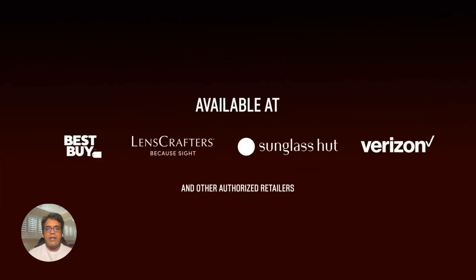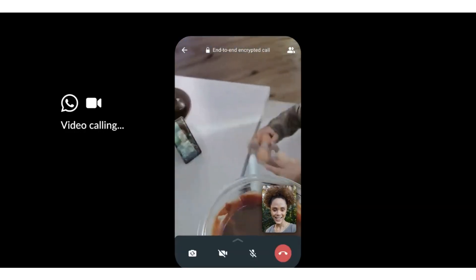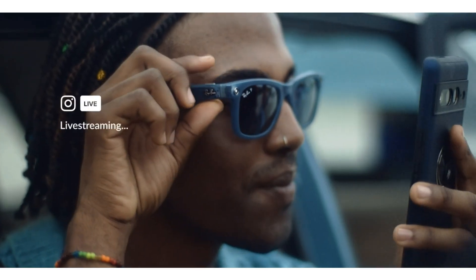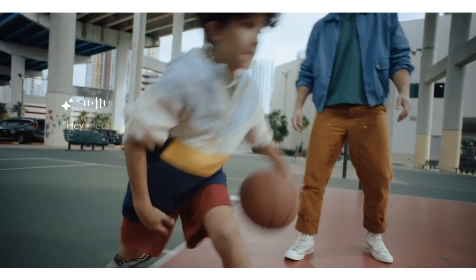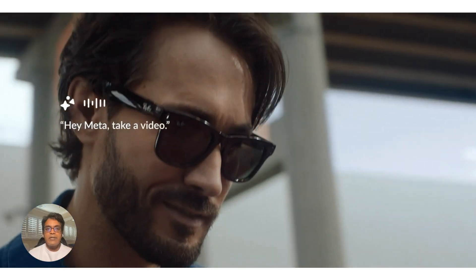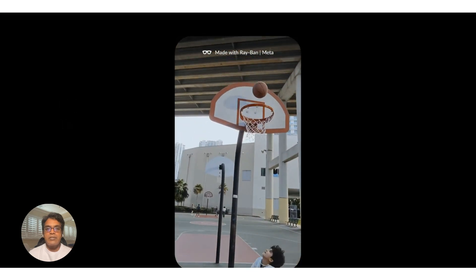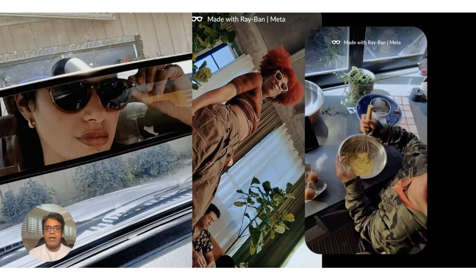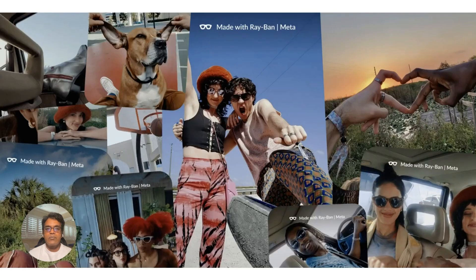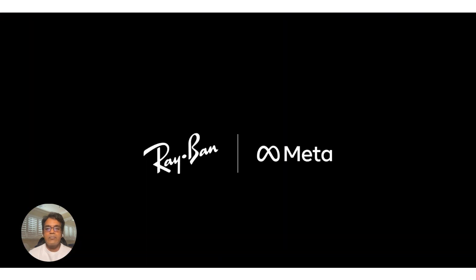The possibilities are endless. You can easily identify objects, get real-time information on businesses or products, and get driving directions. This is still a beta feature, but it's a glimpse into the future of smart glasses. With multimodal AI, your glasses become a powerful tool for understanding the world around you and getting things done more easily.